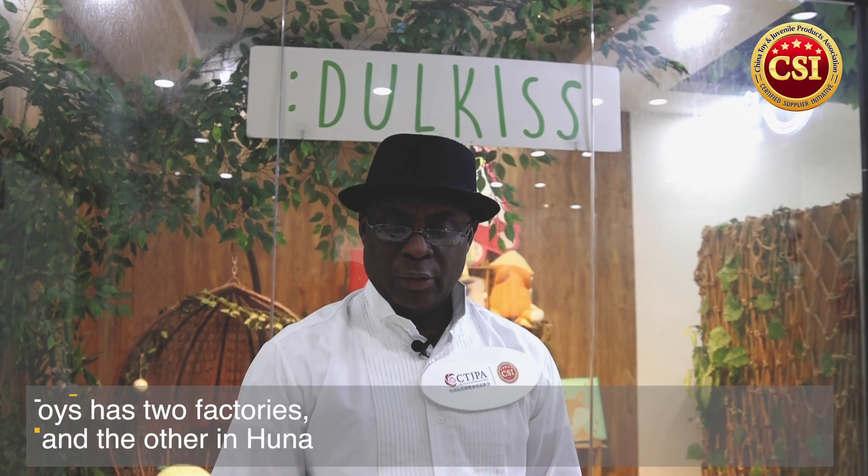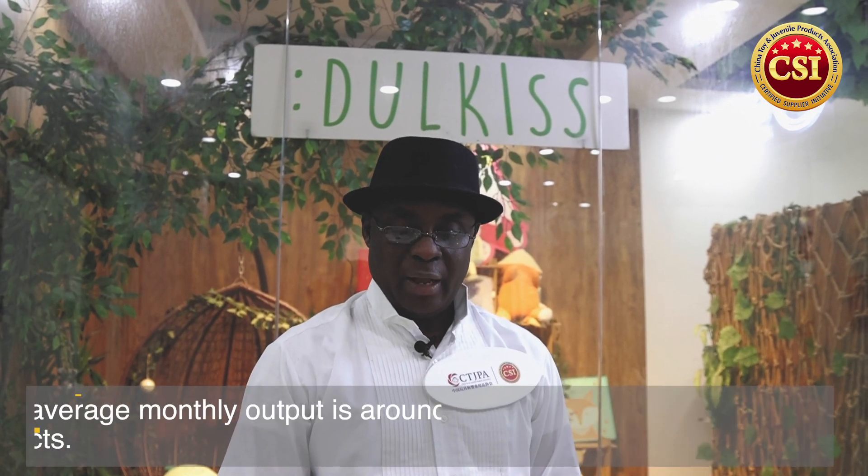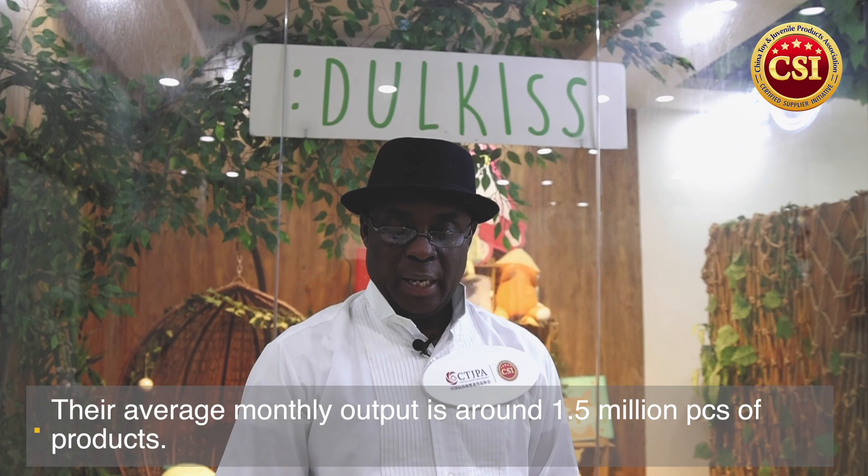Dongqi Toy has two factories: one in Dongguan — the main factory which we're located at right now — and the other in Hunan province. The Dongguan factory was founded in 2004 and has more than 200 employees. The Hunan factory was set up in 2008 and now has over 300 employees.